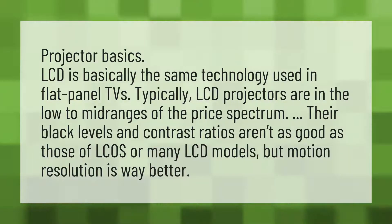LCD is basically the same technology used in flat panel TVs. Typically, LCD projectors are in the low to mid ranges of the price spectrum. Their black levels and contrast ratios aren't as good as those of LCOS or many LCD models, but motion resolution is way better.